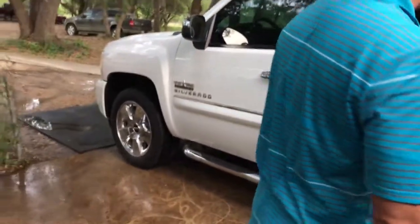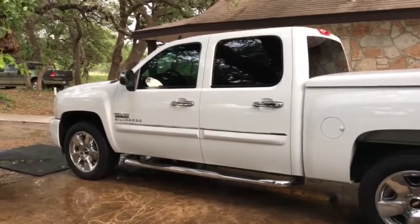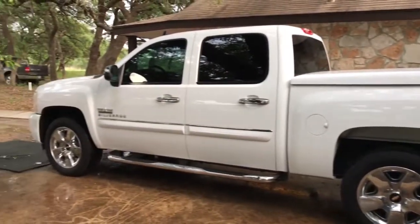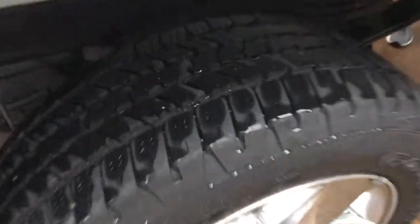This is a good looking truck. It's got great tread all the way around. Chrome door handles. This is an LT. It's got a fiberglass cap here on the back, which is nice — protects all of your goodies.